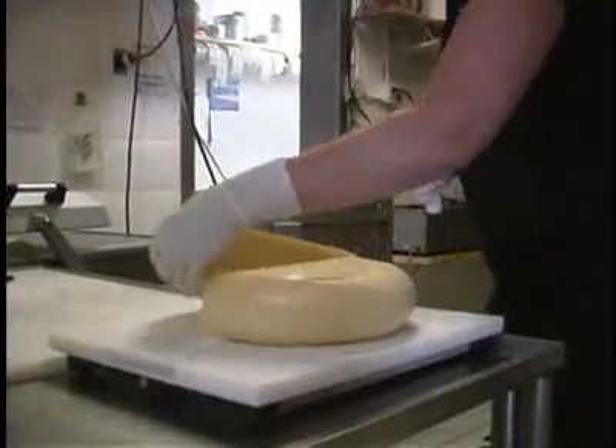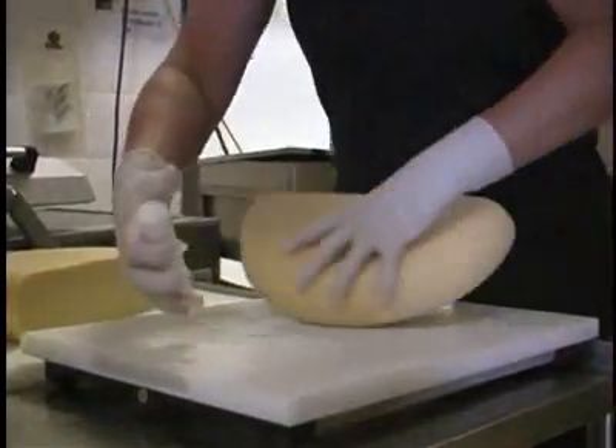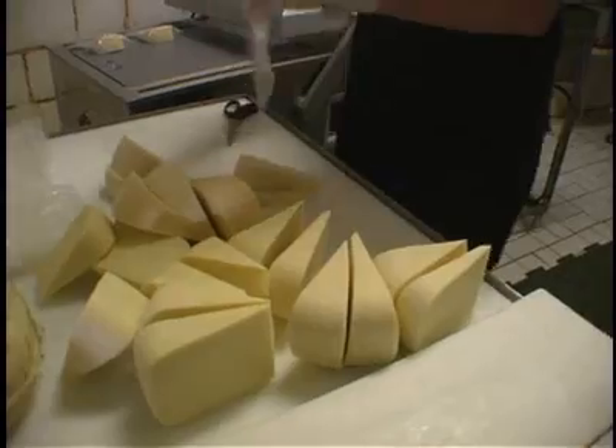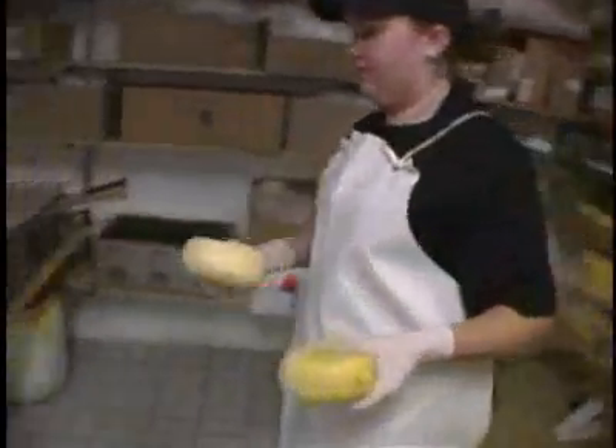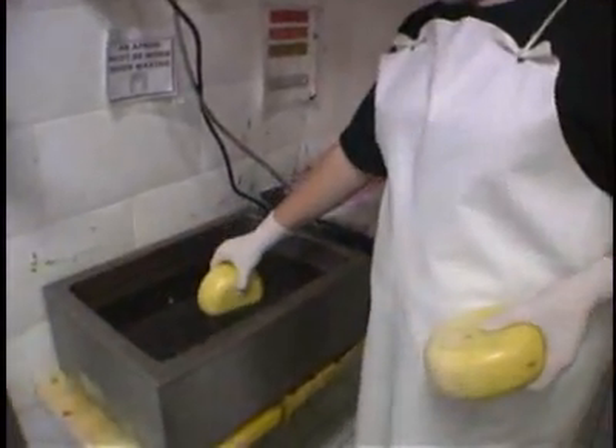When the cheeses are ready to be sold, they are either cut into wedges, vacuum packed, labeled, and sold to grocery stores, or the whole wheels are waxed with natural colored beeswax and sold in the wheel.